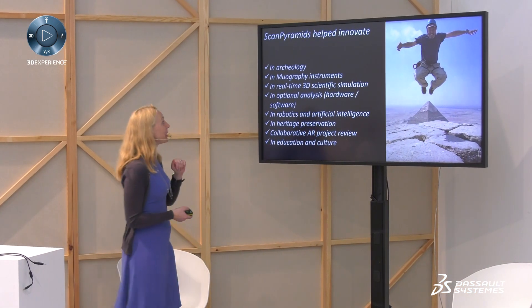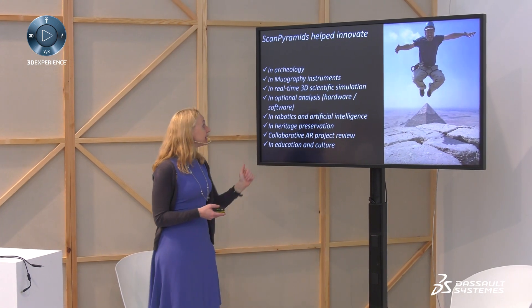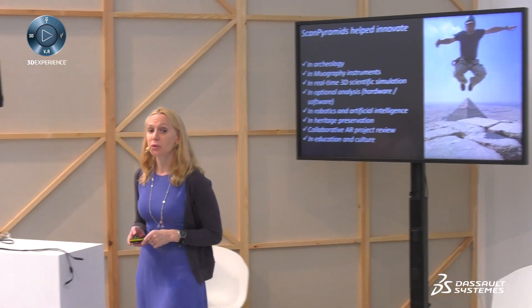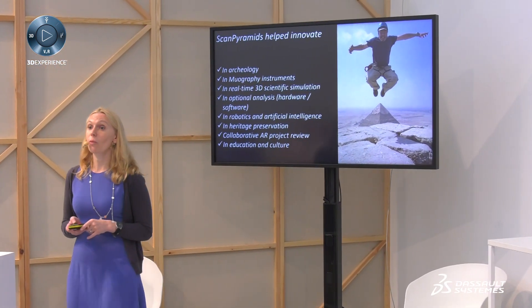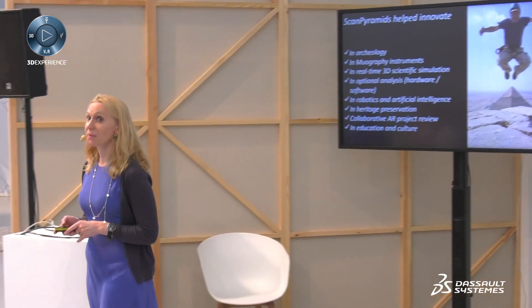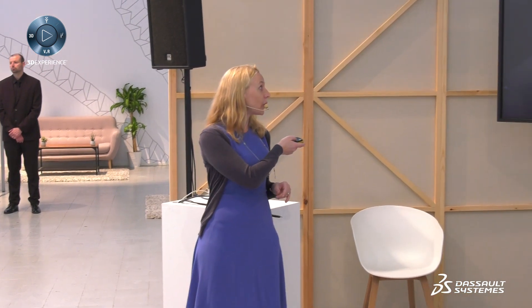We also managed to develop new muography instruments, new 3D simulations, and new analysis methods. We managed to do something very important: to create a full 3D simulation of all the pyramids, so that whatever happens, we will have this record. We also managed to change the way pyramids, Egypt, and archaeology are being taught. A professor is now explaining the pyramids in a very different, experiential way — a new way of educating by experience.